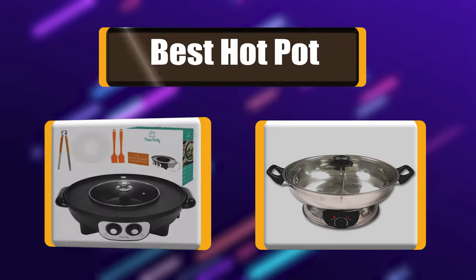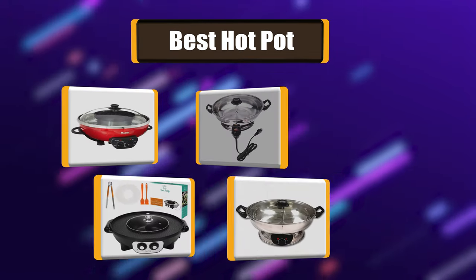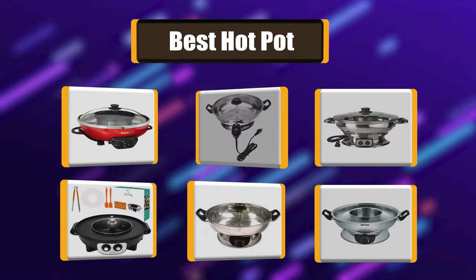Your kitchen isn't complete unless you have a really good hot pot. My list of the best 7 hot pots will help you make an educated decision.